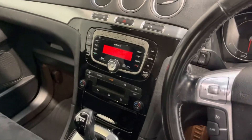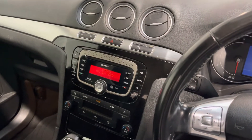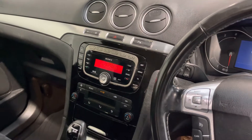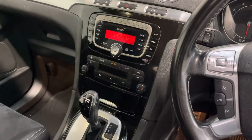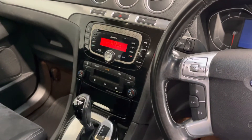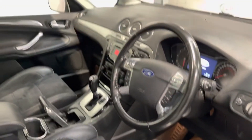There's a Sony head unit with DAB radio, CD, auxiliary and USB. You've also got climate air conditioning, with the ability to set the temperature independently for driver and passenger. Cup holders and storage everywhere on these vehicles — it's a really well thought out car.